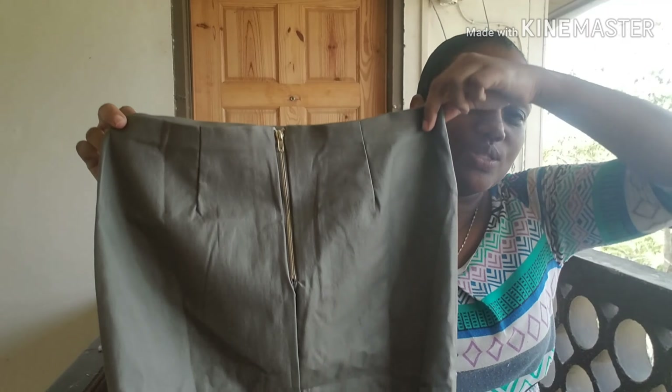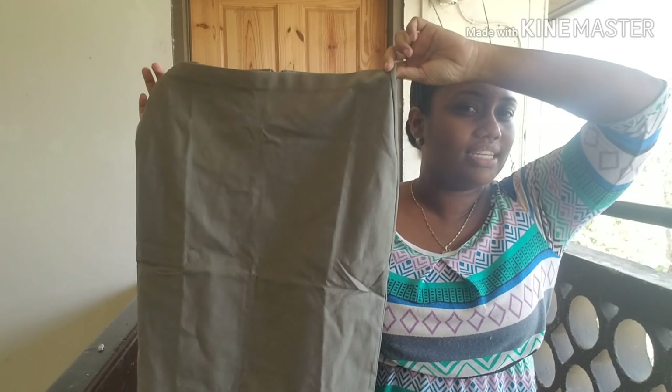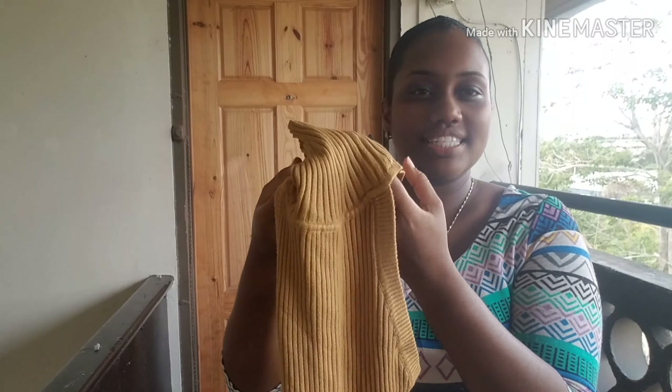Up next is this olive skirt. It goes down to about the knee. It's available in size large. It has some stretch — I would say it's a pleather material. It is 70% rayon, 17% nylon, 10% polyurethane, and 3% spandex. I really like this one. The detail to the back features a gold zipper and I really like how it goes with the olive. This one is available in size large and I would say it's true to size, but if you're a size medium with a heavier lower area you'll be able to fit this one as well.